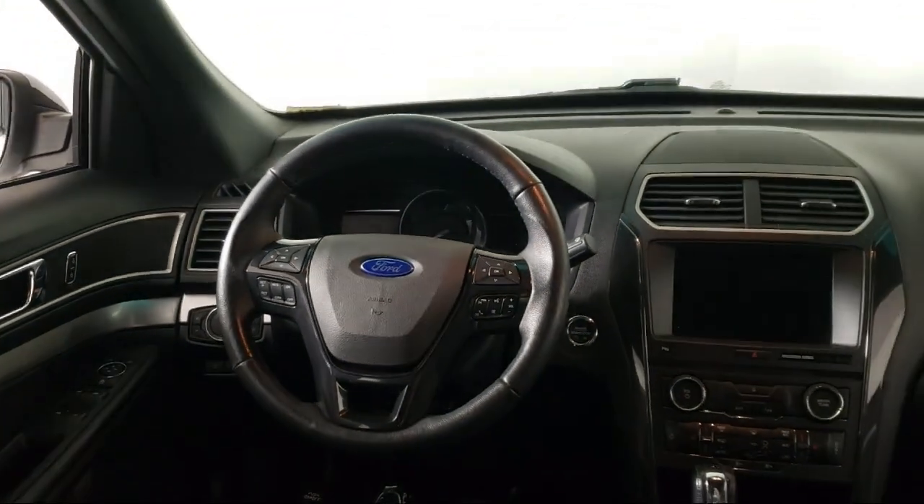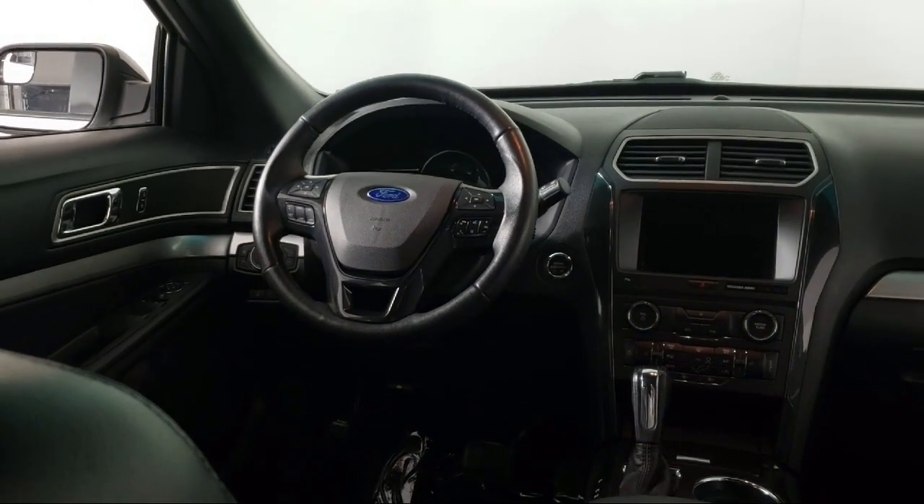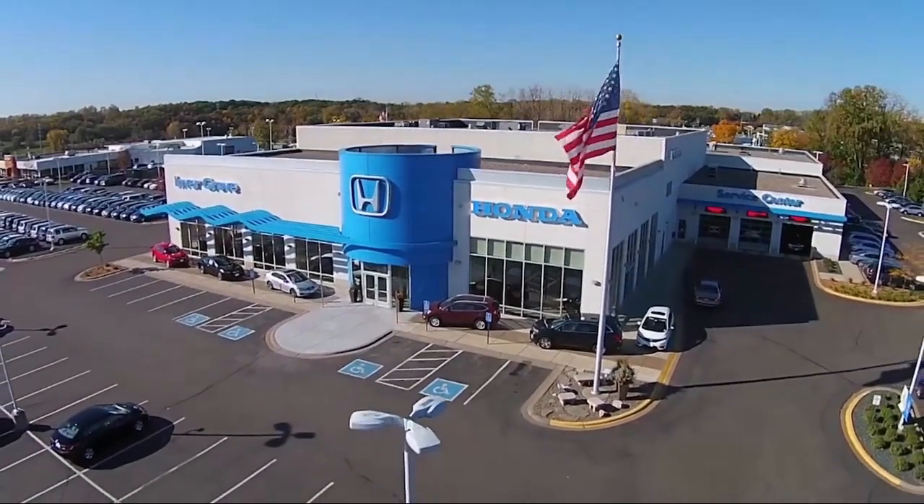Plus, most of our pre-owned vehicles come with our exclusive courtesy care maintenance plan, which includes 5 oil and filter changes, free tire rotations, roadside assistance, and much more.